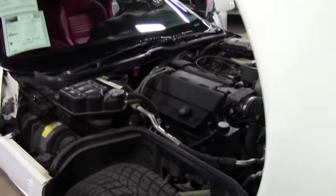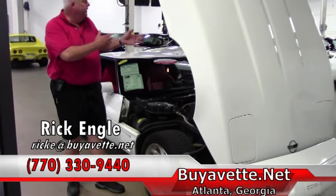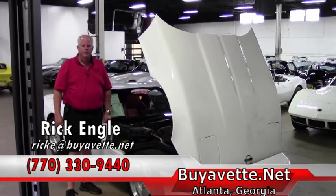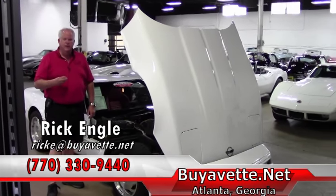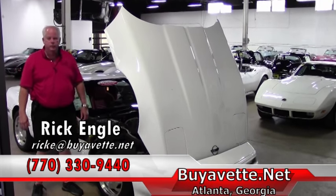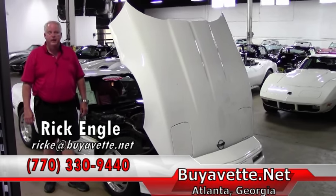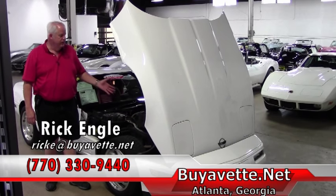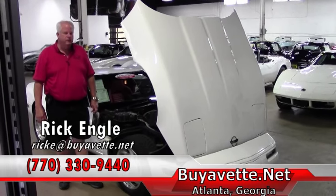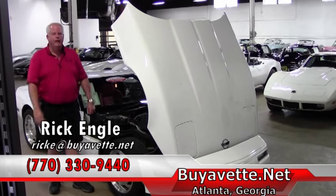Just a really nice looking car. If you're looking to set up an appointment to come in and test drive this car, or any of our cars in inventory here, out front, or over at our Performance Service Center, please let me know. Call 770-330-9440, or you can email me at rike@buyavet.net. I appreciate you letting me take a few minutes to show you this car that we just received in. Please, if nothing else, enjoy the ride.